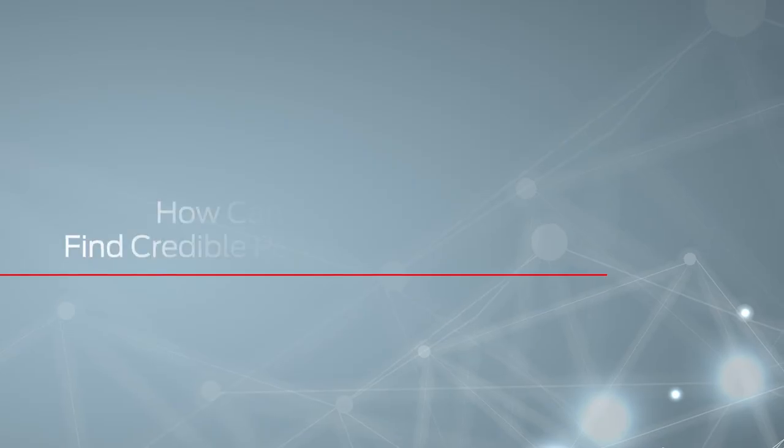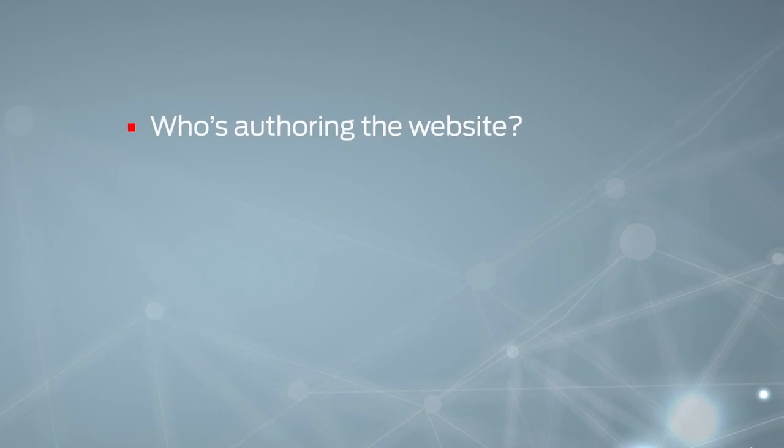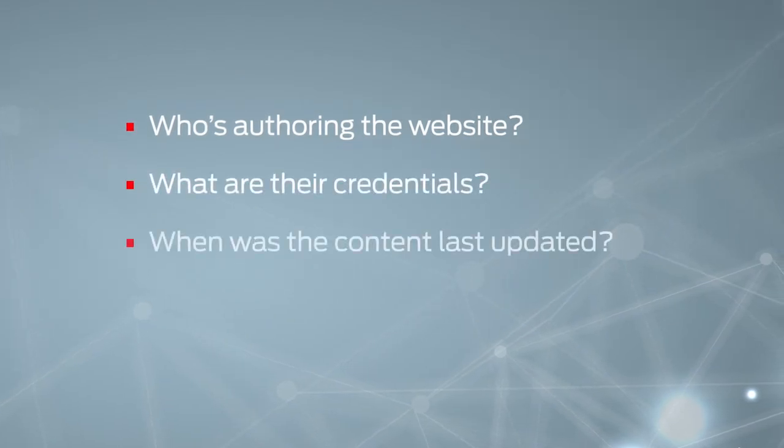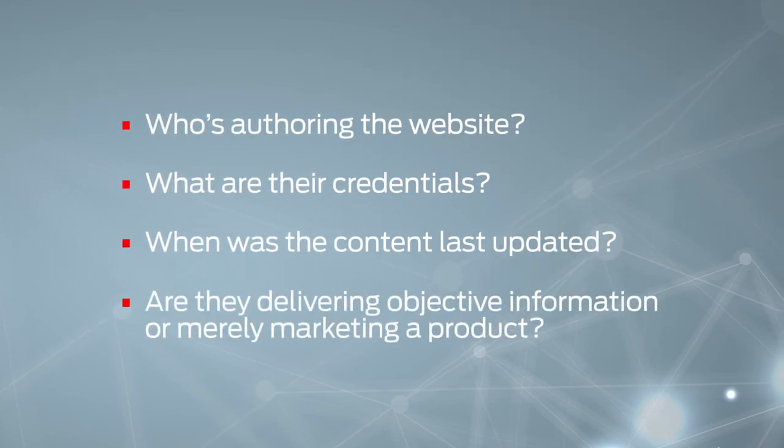The internet is a wonderful resource, but when it comes to pet nutrition, not all of the information found there is reliable. Here's how to help clinic staff and your clients distinguish the good from the bad. When I encounter a website, a blog, or a podcast, I ask myself four questions: who's authoring this site, what are their credentials, when was the content last updated, and are they delivering objective information or merely marketing a product?